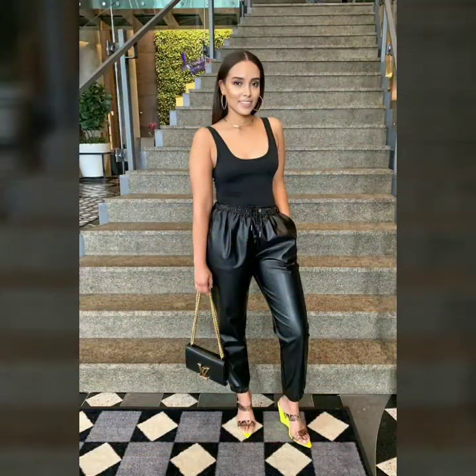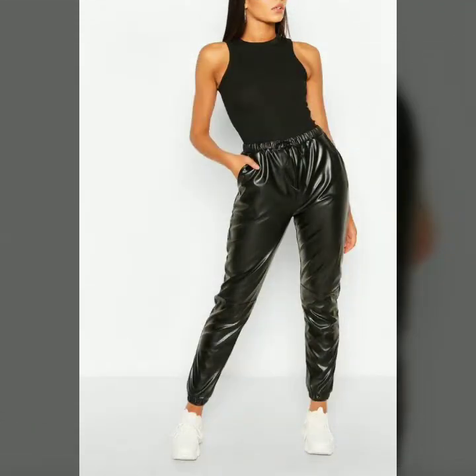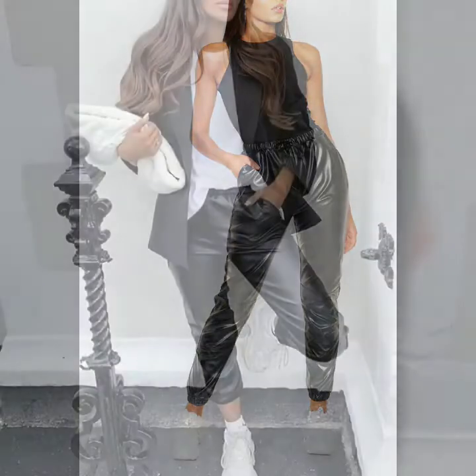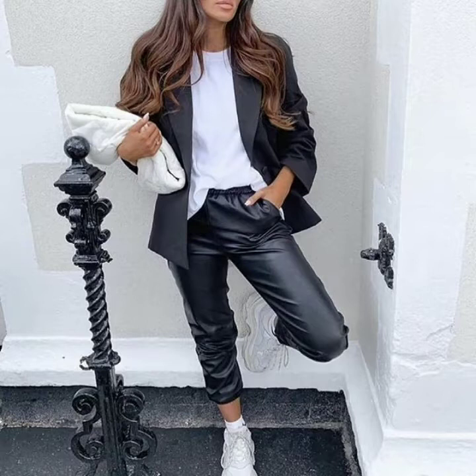Today I'm going to share with you the most beautiful, stylish, and attractive casual wear leather joggers. I hope you will like my video and this collection, so guys please watch this video till the end so you can see very beautiful, very stylish, and amazing-looking, very comfortable leather joggers.